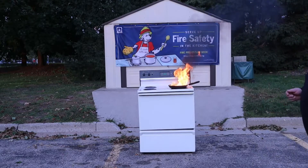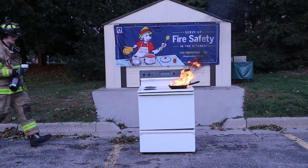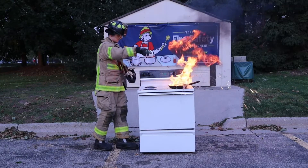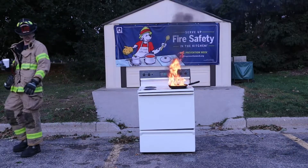One important thing to add: the worst thing you can do is put water on the fire. You can actually spread the fire and make the situation worse — you can get burned, spread the fire, or cause something even more dangerous.